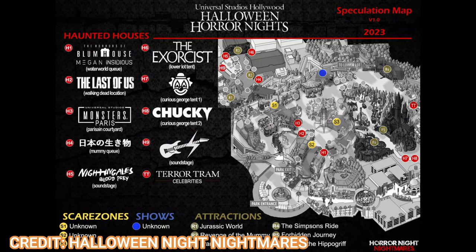Next up is Chucky, the one confirmed house. It'll likely be based on the TV show — the first couple of seasons, though renewed for season three — with some elements of the Child's Play movies as well. The logo shown is the exact font from the TV series Chucky. I love Chucky and I'm so glad he has his own house this year rather than just being on the Terror Tram. Also, they used to call them mazes here in Hollywood but changed it to haunted houses last year.